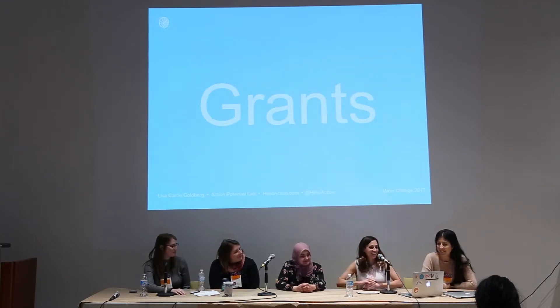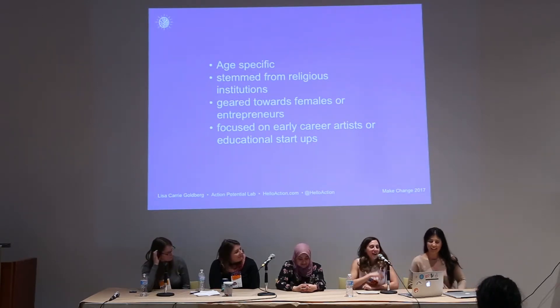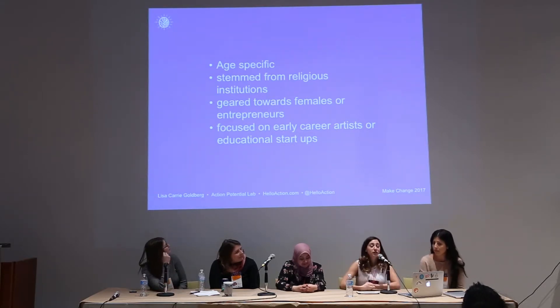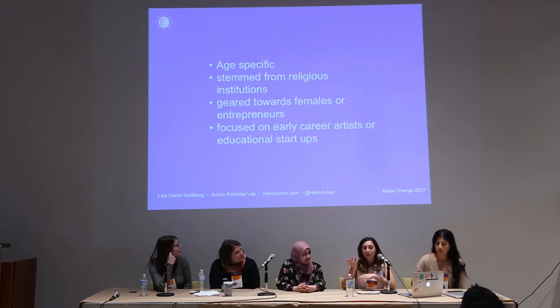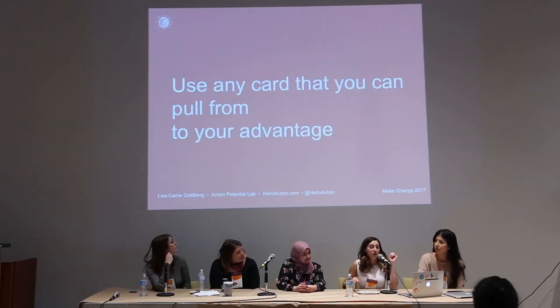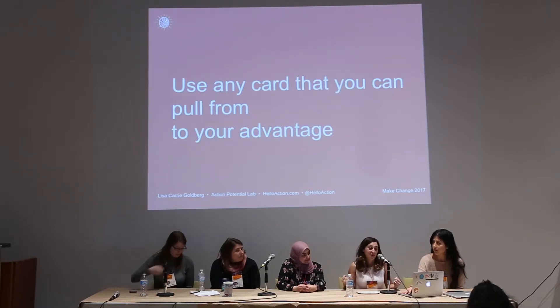Grants! So these are some of the things that I tried to pull upon in my experience. I looked for grants that were age-specific — there were grants for religious purposes or geared towards females or entrepreneurs, early career startups, education spaces. Really, the idea was that if there was any card that I could pull from, I would go for it. And I really encourage this: if there's anything that fits you or your character, you'd be surprised there might be some opportunities out there. Pull from your cards and use it.